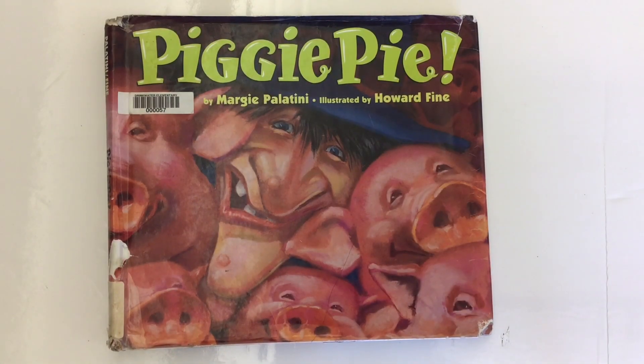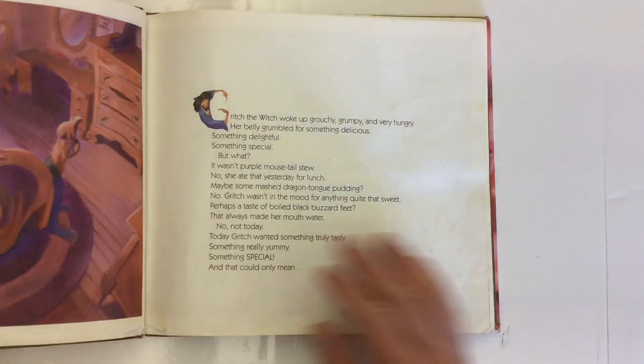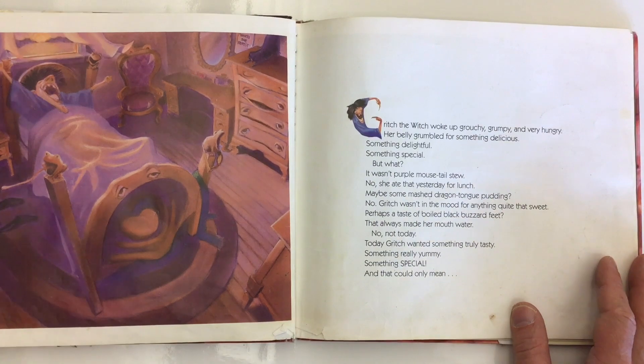What a great story — Piggy Pie! It's hilarious. I love the way it's Old MacDonald's farm, and the pigs disguise themselves as all the different animals, and even as the farmer. And at the end, the wolf is planning to eat the witch, but the witch is planning to eat the wolf. We use this book as a mentor book for word choice, and there are just some wonderful word choices in here.